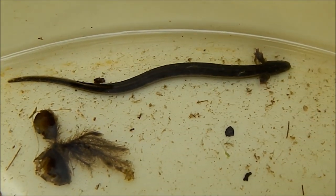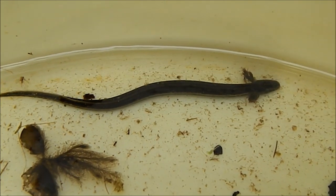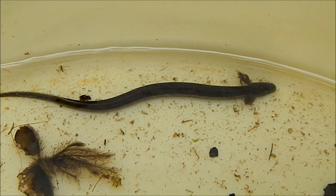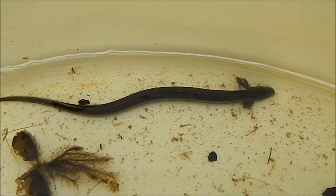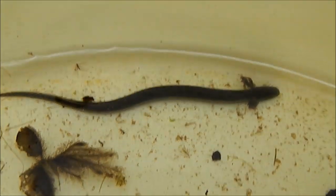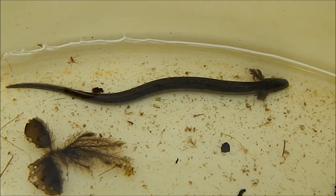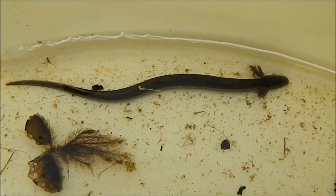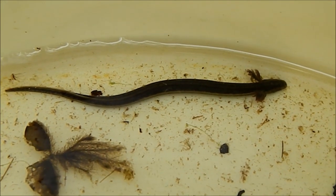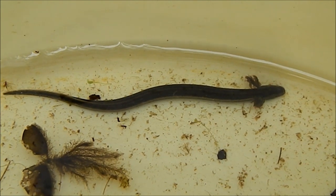Just to name a few: you have the gulf hammock dwarf siren, which is found in the gulf hammock region of Florida, like Marion County, Levy, and other places like that. This being the narrow striped dwarf siren, which inhabits central Florida. And then you also have the Everglades dwarf siren, found in south Florida. Like other sirens, dwarf sirens live in swamps with a lot of vegetation — duckweed and similar aquatic plants. Usually places where you find newts, you will find sirens. That's something I've found that's pretty helpful.